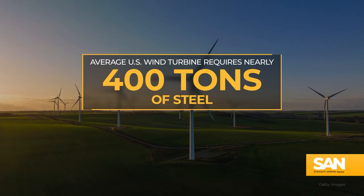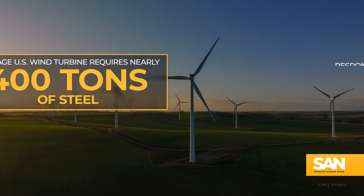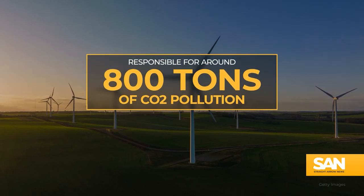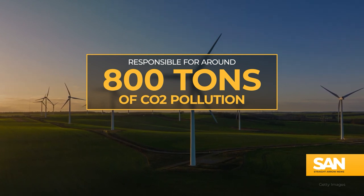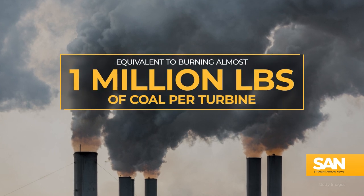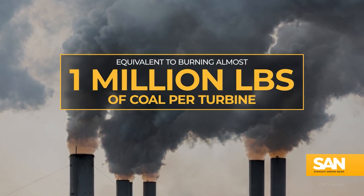The average U.S. wind turbine requires nearly 400 tons of this metal to create, meaning each one is responsible for around 800 tons of CO2 pollution before they even start producing energy. Those emissions are equivalent to burning almost a million pounds of coal for every turbine built.